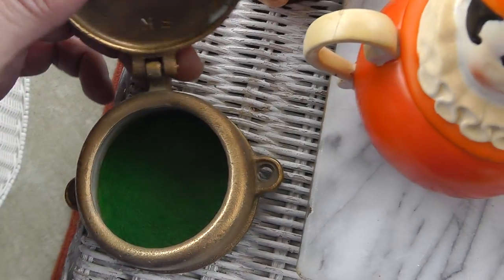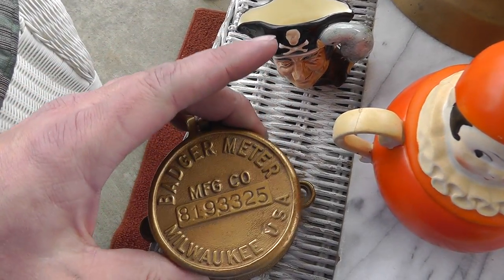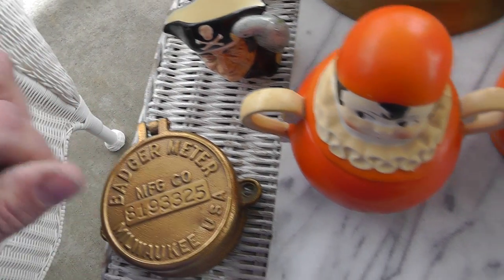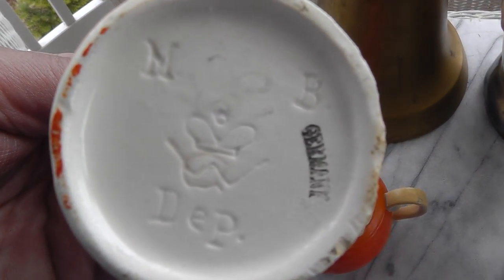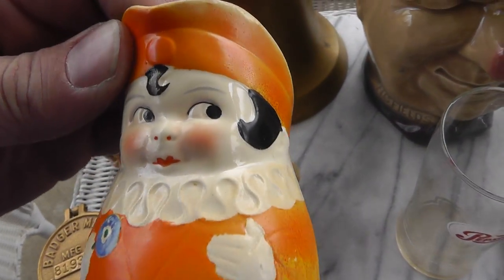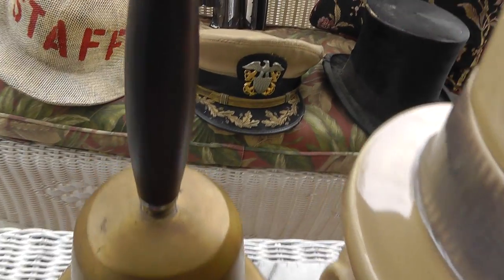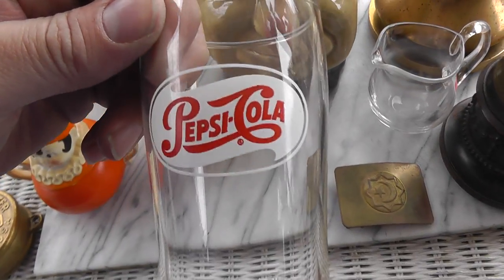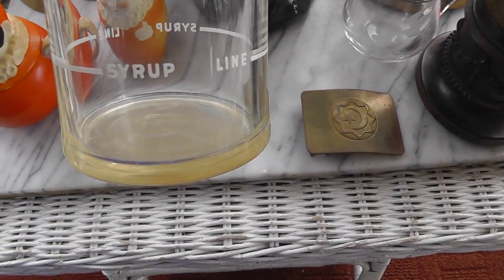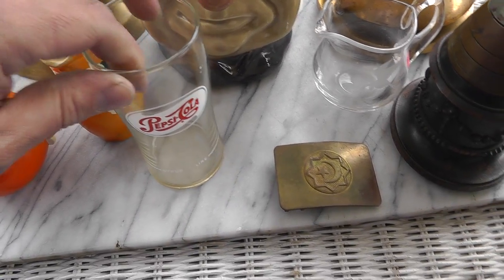Badger Meter — don't know what Badger Meter is, but neat little box there. That was $15. A little German sugar and creamer, marked 'Germany.' Not sure who the people are — they were $10. Big old school bell with a nice wooden handle — that was $20. Pepsi glass for $5, and it's neat that it shows how much syrup to put in before you put the water in. Thought that was different.